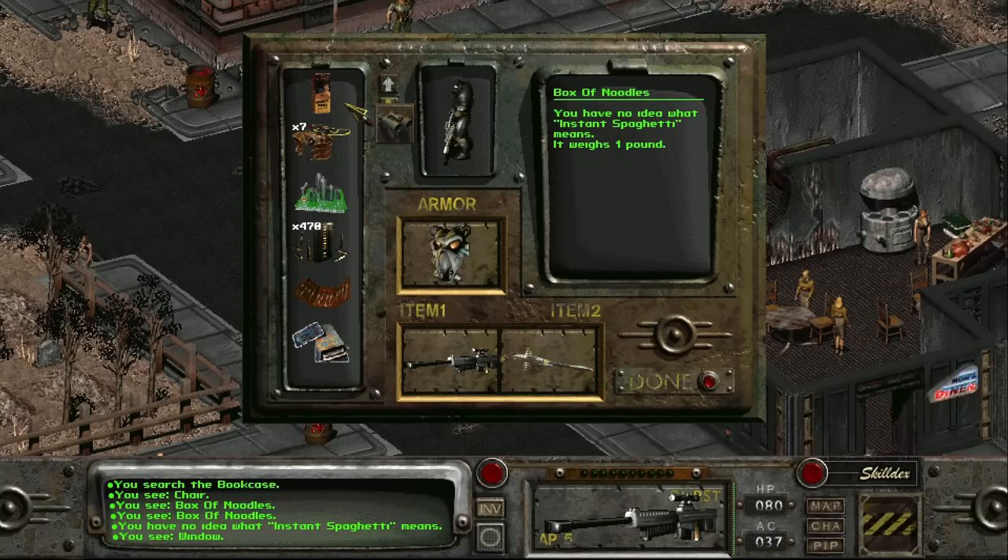This box of noodles may never become the food it was designed to be. Still, the glory of instant spaghetti can live on through your inventory, centuries after it was created.